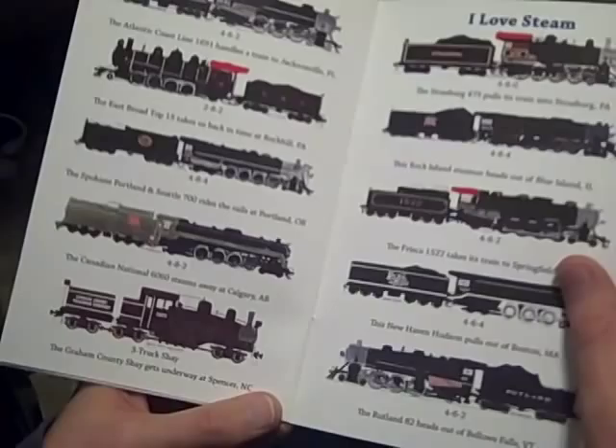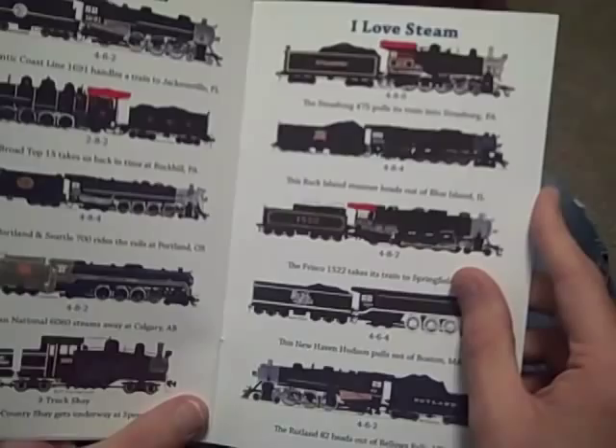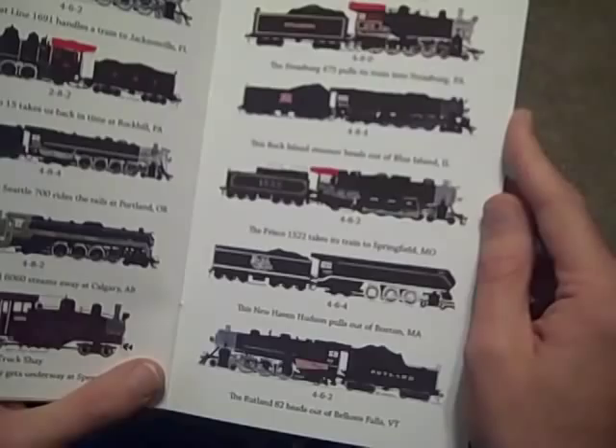The Canadian National 6060 steams away at Calgary, Alberta. The Graham County Shade gets underway at Spencer, North Carolina. The Strasburg 475 pulls its train into Strasburg, Pennsylvania. This Rock Island steamer heads out of Blue Island, Illinois. The Frisco 1522 takes its train to Springfield, Missouri.